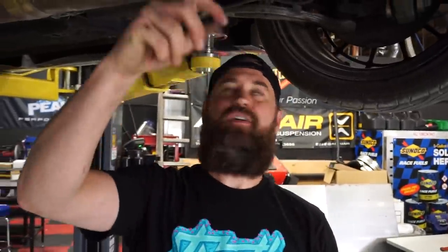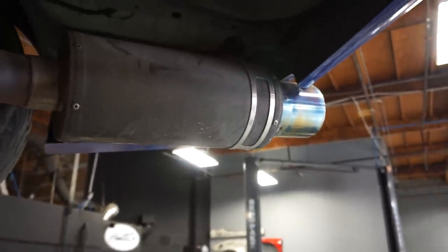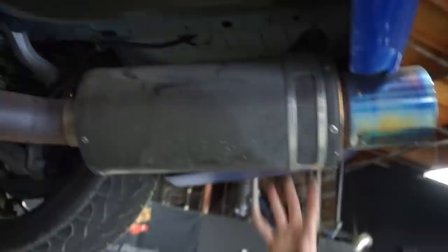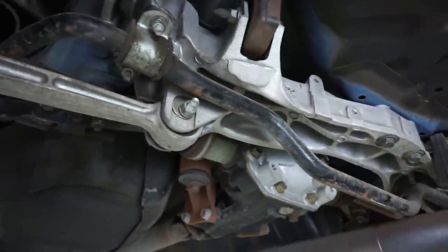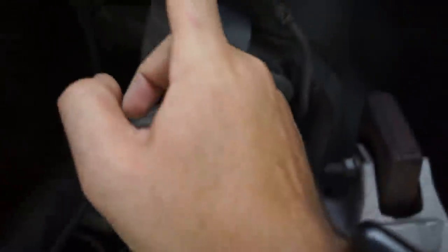It looks like we have an HKS titanium exhaust with carbon wrap. This is like the same one that TJ has on the Supra. Really cool because it doesn't have anything welded to the carbon - obviously you can't weld carbon - so it has a stainless steel hanger. I see some buff sway bars - I don't think those are stock. Moton suspension - the reservoir is actually in the trunk. Remote reservoir in the trunk.